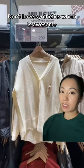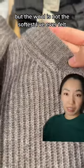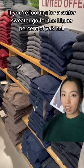So in general, a lot of their sweaters don't have synthetics, which is awesome. The price point is quite affordable and the quality is there, but the wool is not the softest I've ever felt. If you're looking for a softer sweater, go for the higher percent of yak hair.